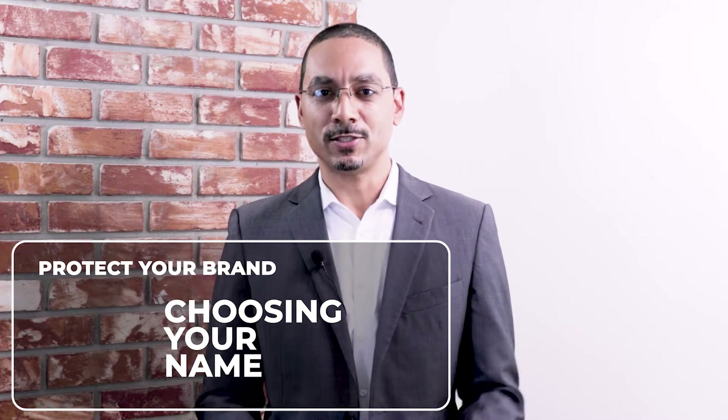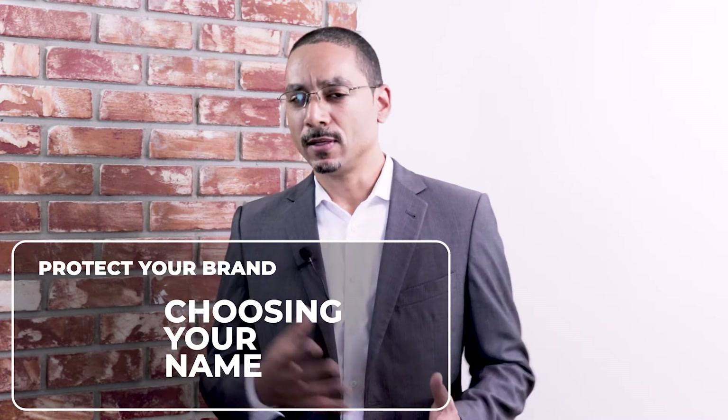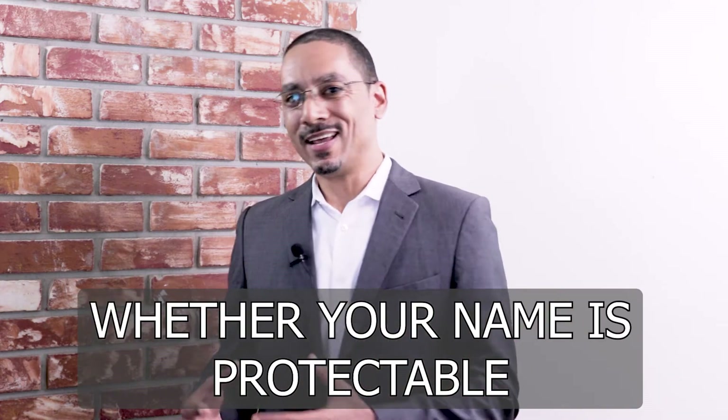The first step in protecting your brand is choosing your name. Now I know this might sound like the easy part, and you probably already have a name in mind for your business. But what you're going to want to do when thinking about protecting your name is think about how the United States Patent and Trademark Office is going to analyze your name when it comes to protectability. The USPTO and the courts have come up with a system of loosely defined terms that they use to begin to analyze whether your name is protectable.